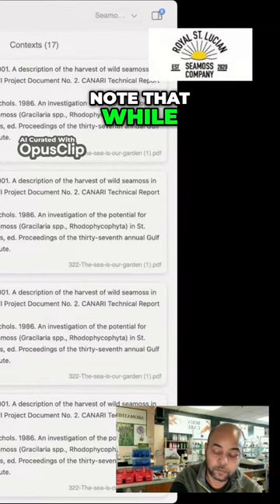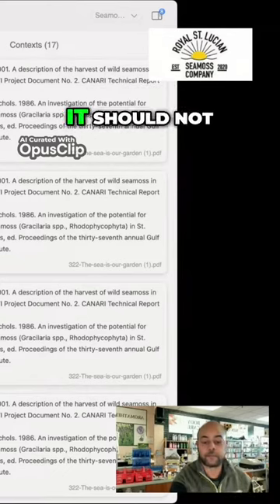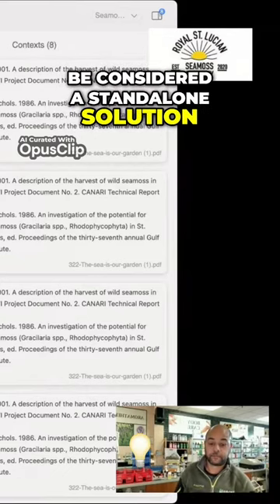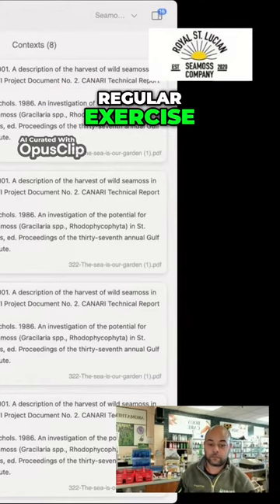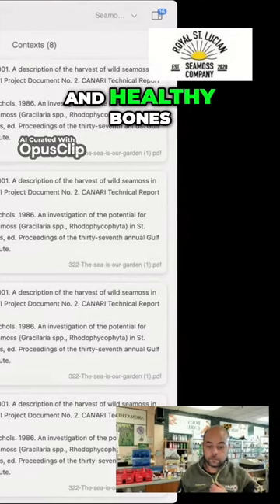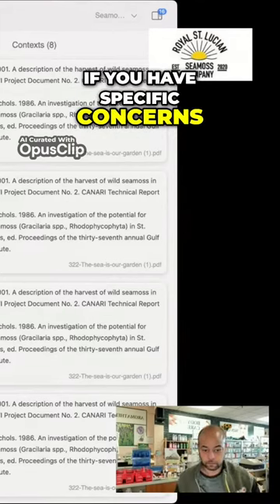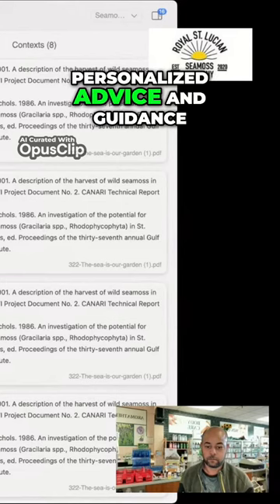It's important to note that while C-miss can provide some of the nutrients necessary for bone health, it should not be considered a standalone solution for bone-related issues. A well-rounded diet, regular exercise, and other lifestyle factors also play crucial roles in maintaining strong and healthy bones. If you have specific concerns about your bone health, it's best to consult with a healthcare professional who can provide personalized advice and guidance.